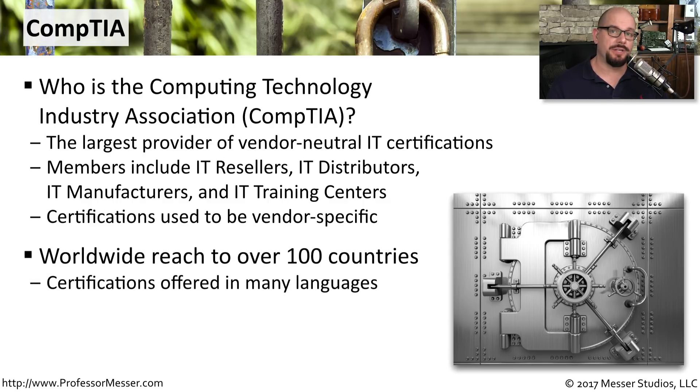CompTIA is an organization that is recognized around the world, and many of their certification exams are offered in many different languages. You'll need to check the CompTIA website to determine if your language is offered in your geographical area.